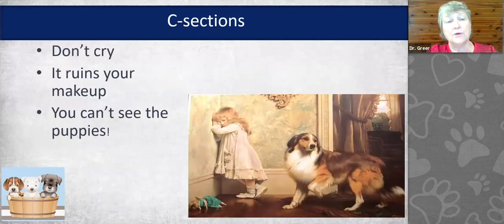Remember at the beginning: don't cry — number one, it ruins your makeup, and number two, you can't see the puppies. I do have clients who come in with a female in labor and break down crying because they've had a bad experience or a friend has had a bad experience. I want to give you information today that allows you to have a really great experience at C-section and go home with a healthy litter and a healthy mom.